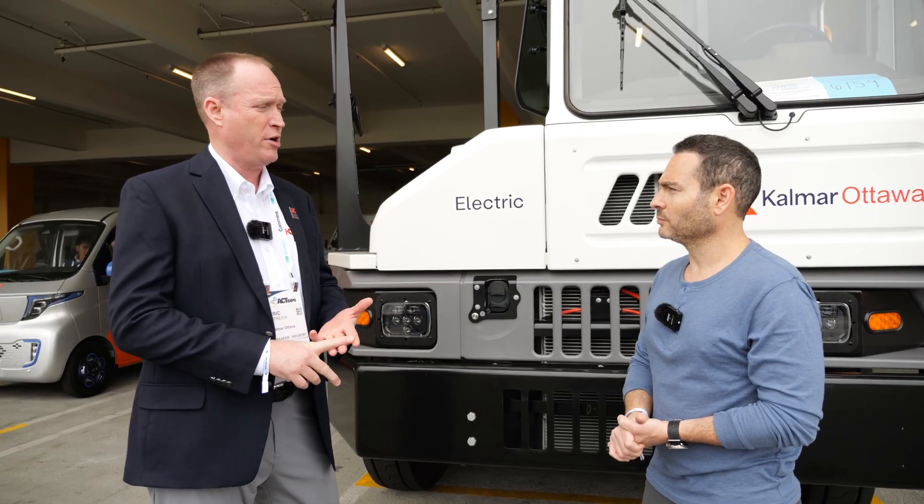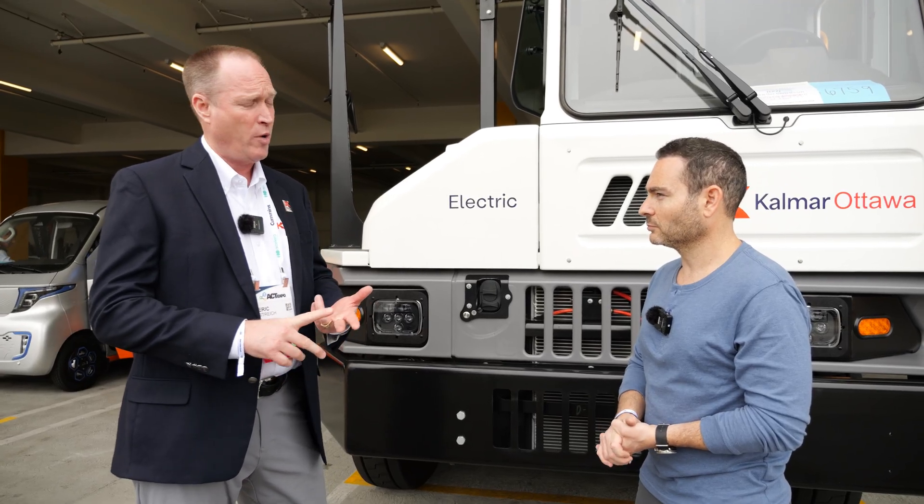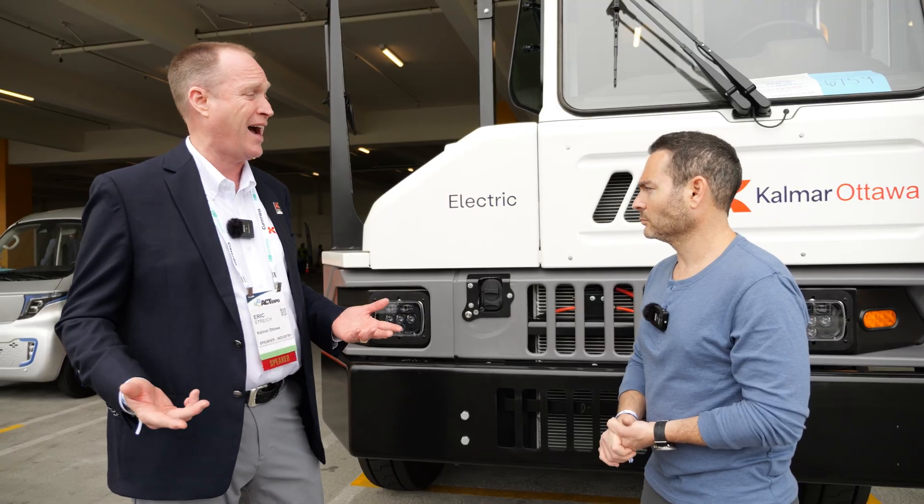Our tractors offer three different energy levels: we call them Low E at 105 kilowatt hours, Mid E at 140 kilowatt hours, and then this tractor — the High E — at 210 kilowatt hours.